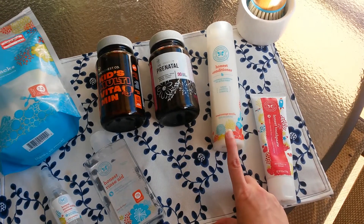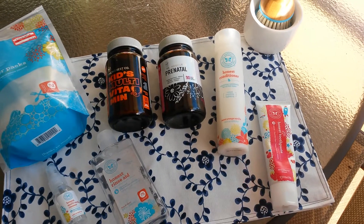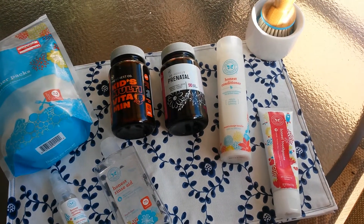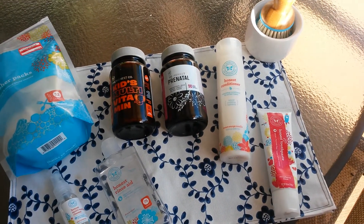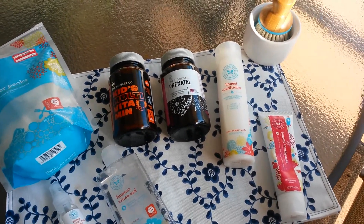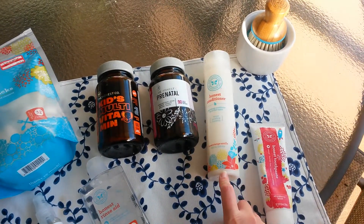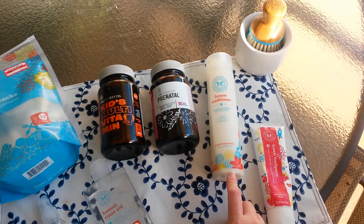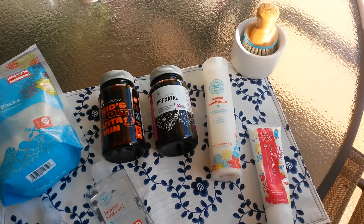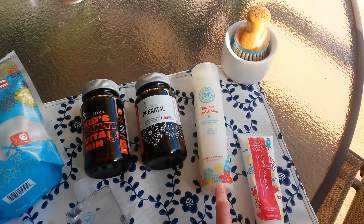We also purchased the conditioner and the shampoo. The shampoo was a shampoo and body wash in one and it was great — it foamed really well, had a great lather, smelled good, and it didn't dry her skin out. It cleaned her hair really well without over-drying it. The conditioner also conditions really well and smells good, so I would repurchase both the shampoo and conditioner.